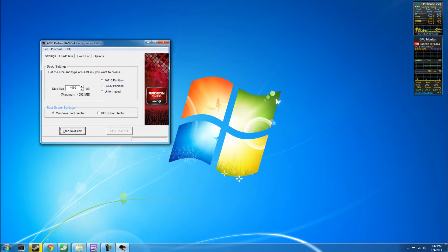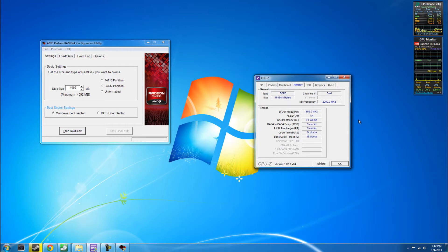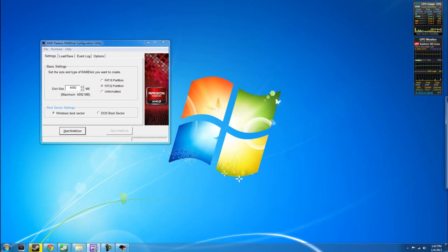The RAM I'm going to be using today is Ballistics. You can check out more information from CPU-Z right here. The timing is 9-9-9-24, DDR3, and I have 16GB in total. So that's the RAM we're going to be using.